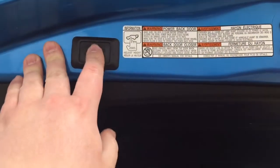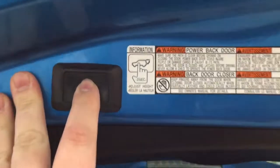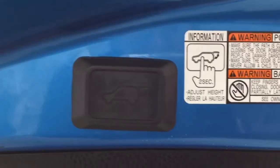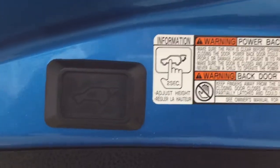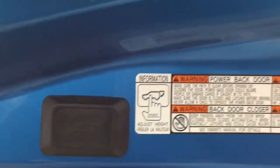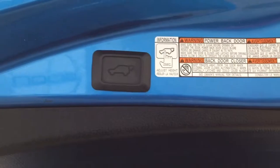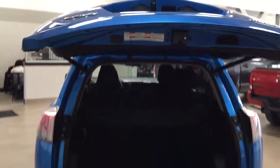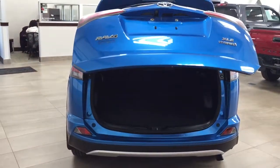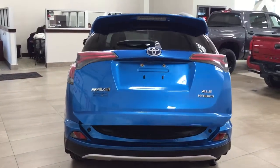You also have a power adjustable tailgate. Hold down the button for approximately two seconds at the height you'd like, and it'll beep a couple of times — when you close and reopen it, it'll return to that set height. To reset to maximum height, hold the button for more than four seconds until it beeps several times. This is useful if you're shorter or if your garage has a low ceiling, preventing damage to the tailgate.